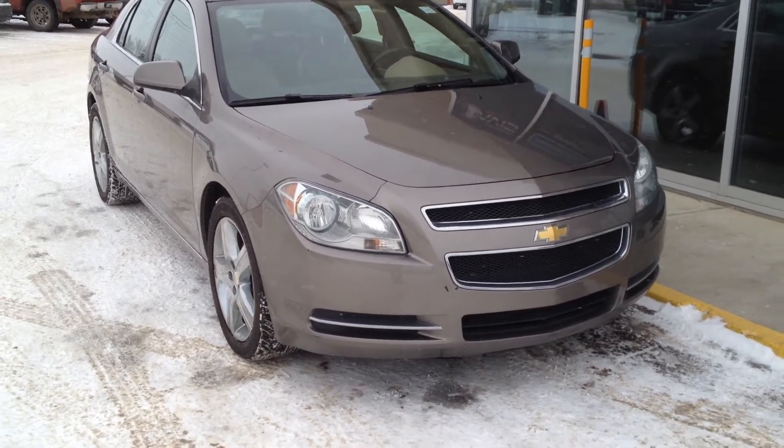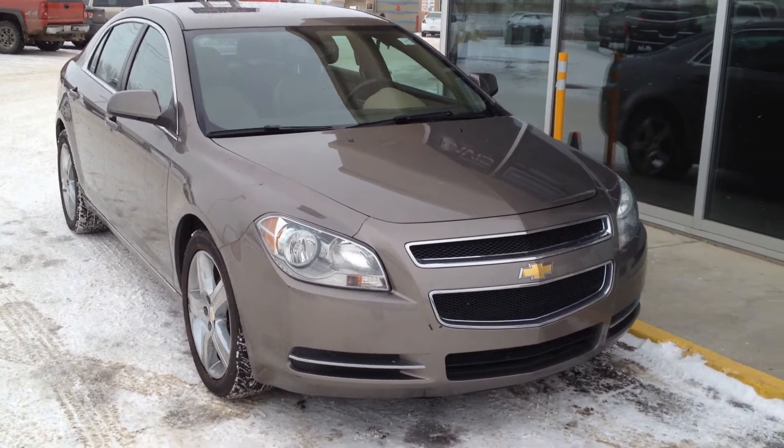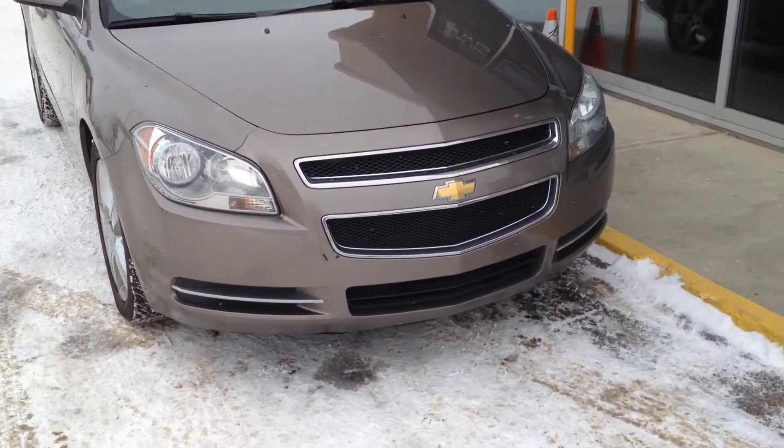Welcome to Davis View from GFC. We have a pre-owned 2011 Chevrolet Malibu LT for sale with a 3.6 V6 as well as a 6-speed automatic transmission.